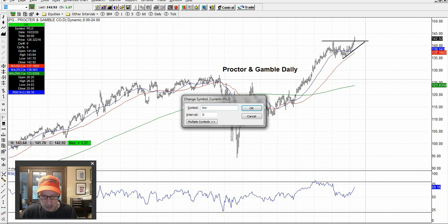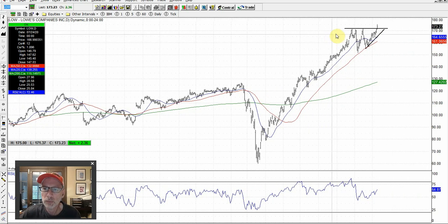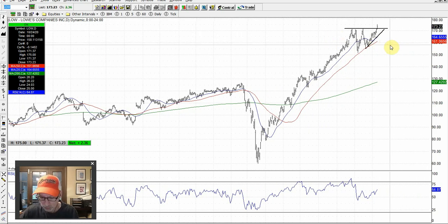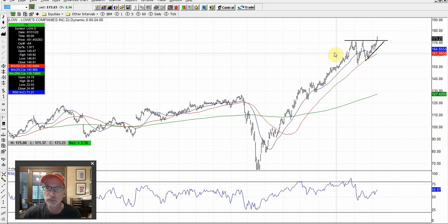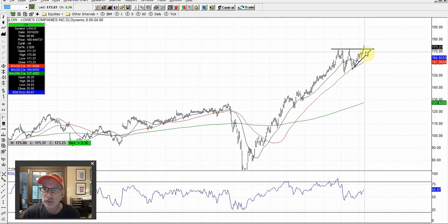You'll see the same pattern in Lowe's — the home goods store where people go buy everything they need to fix up their homes. Lowe's is making the same pattern we just saw in Procter & Gamble: a nice uptrend with a resistance line, broke out nicely yesterday Friday. The next couple days will be telling — as long as it can stay above the resistance line, Lowe's is going to keep going. Nice bullish pattern for Lowe's.